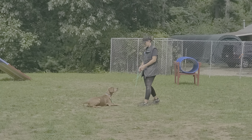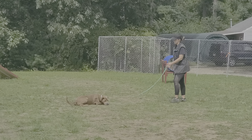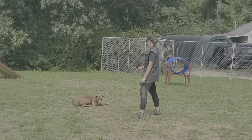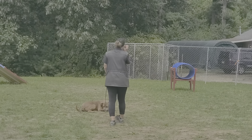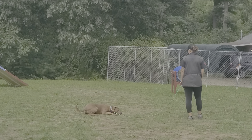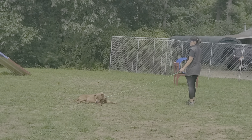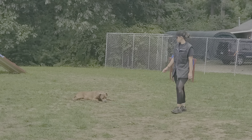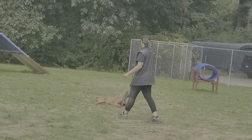Now we're going to go into a down-stay. Down means down and don't move until I tell you otherwise. Good — he's not going to move, and that's a nice down-stay. So that's just a quick update video.